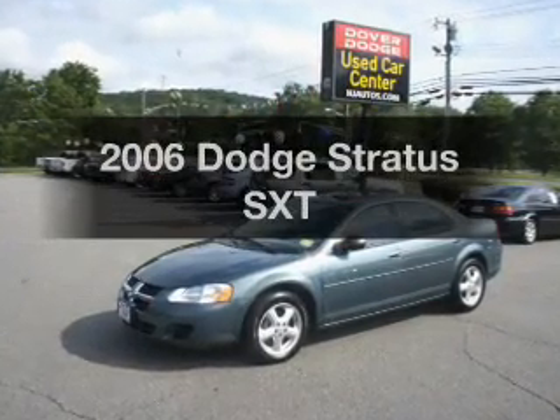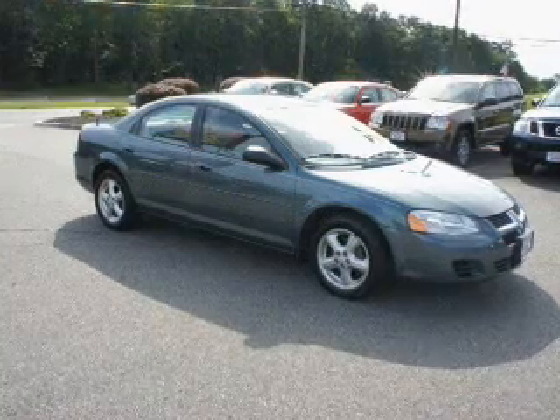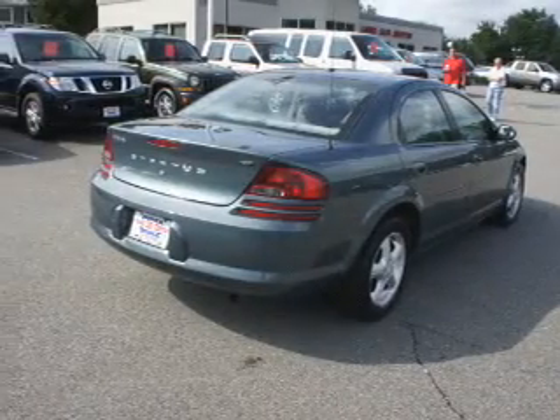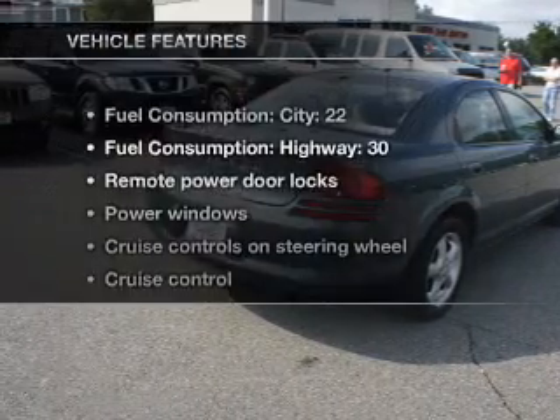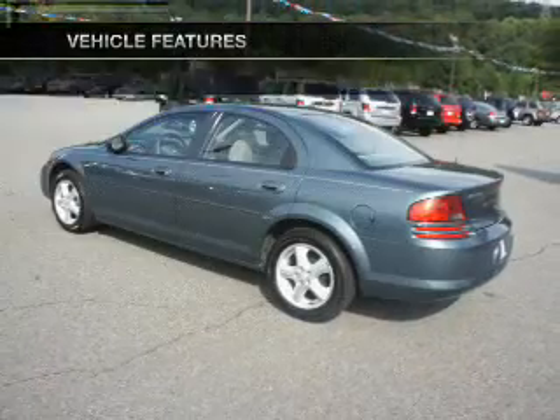Introducing the 2006 Dodge Stratus. This is the set of wheels you've been looking for, with an efficient four-cylinder engine that responds smoothly to its automatic transmission. Stand out from the crowd with premium wheels, and with these notable features, you won't want to miss out on the opportunity to own this amazing ride.